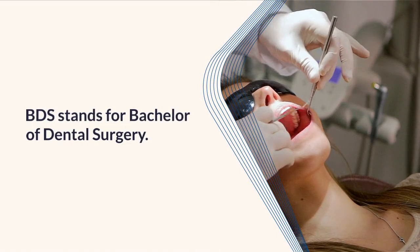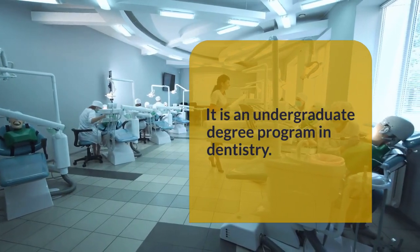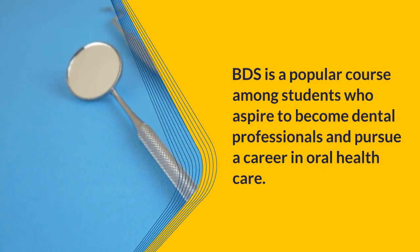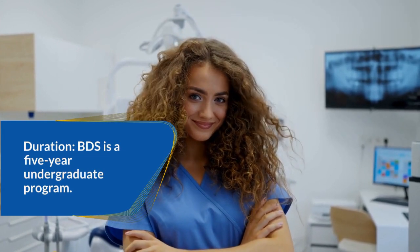BDS stands for Bachelor of Dental Surgery. It is an undergraduate degree program in dentistry. BDS is a popular course among students who aspire to become dental professionals and pursue a career in oral health care.